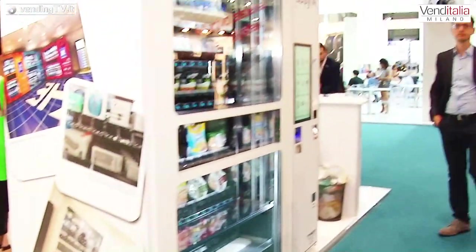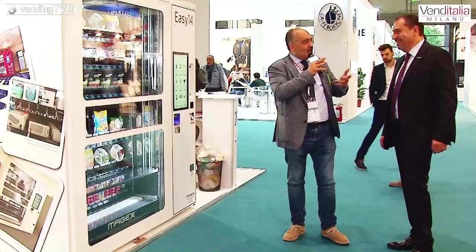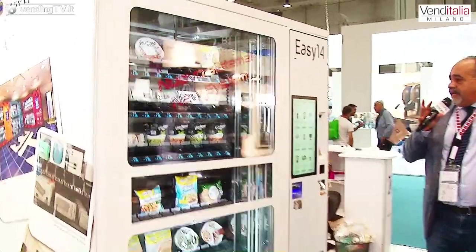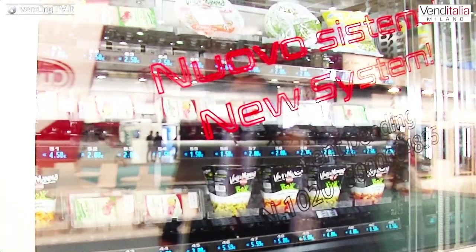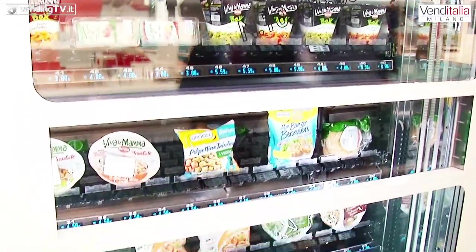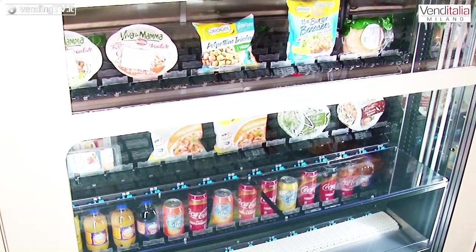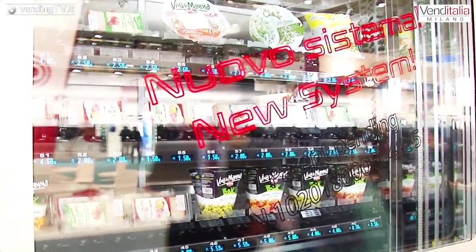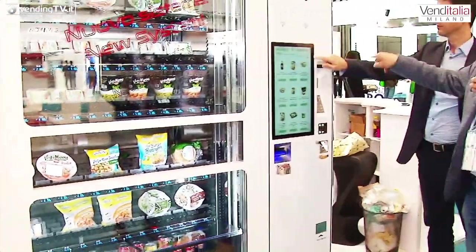Troviamo l'Easy 14, una macchina che è già un colosso: ha 14 selezioni e caratteristiche simili alla Easy. La chiamiamo Easy 14 perché ha 14 selezioni. Anche questa ha il nuovo sistema col brevetto, dove si può nascondere il prodotto e proteggerlo al momento dell'erogazione. Ha anche un elevatore molto capiente che permette di fare anche un carrello della spesa.